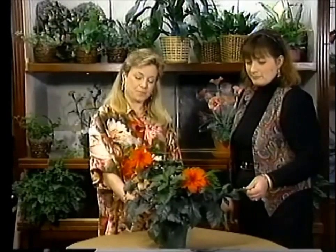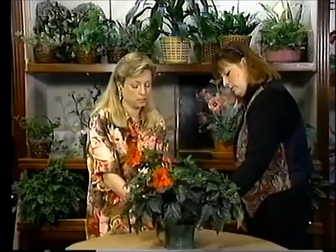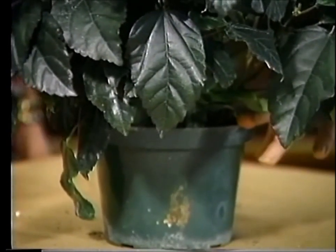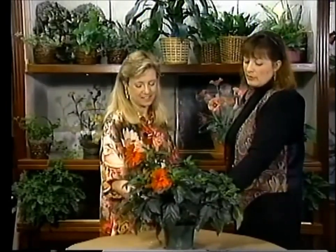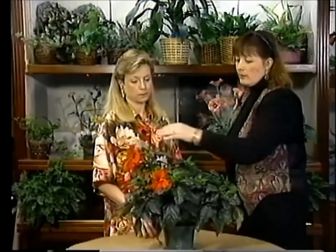As far as watering goes, with this particular plant because of the size of the container — only a six-inch pot — I imagine it's fairly filled with roots. I would even consider repotting shortly. Once again, barely let the soil surface go dry before you water, and then don't let it sit in water but do water thoroughly.